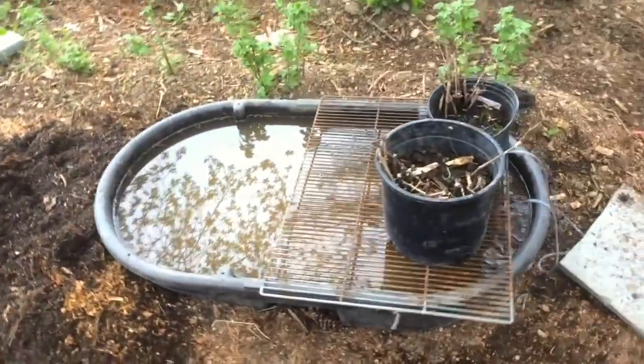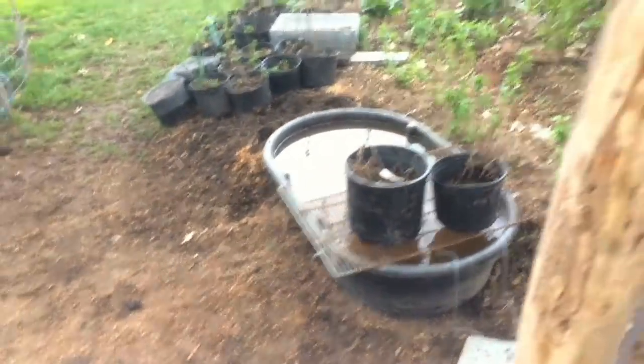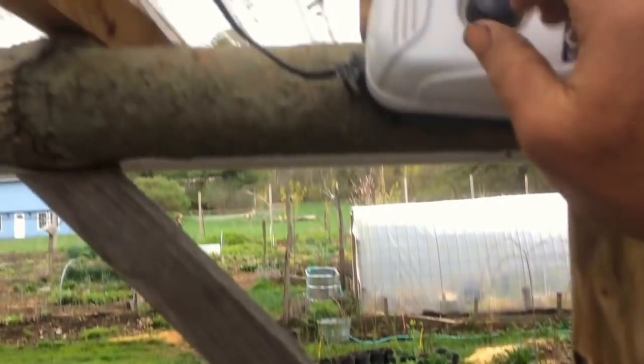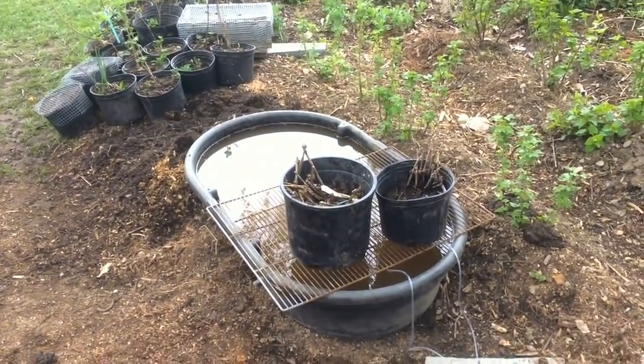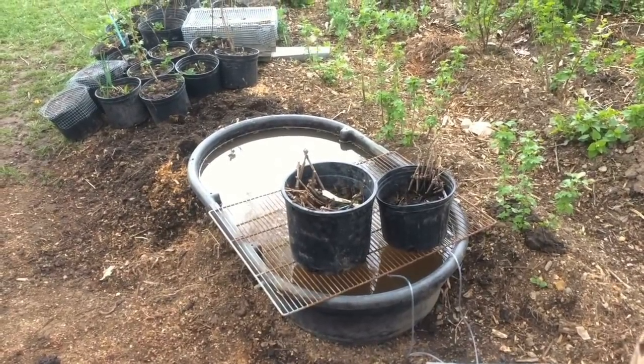I set up the compost tea bubbler again this year — actually just set that up yesterday — and you can see we've got this little controller. I can turn this all the way up to get some real nice bubbling happening in there, so that's nice to have set up.